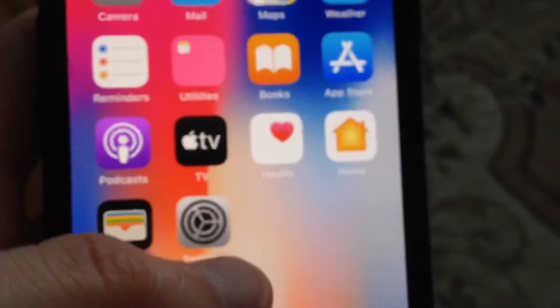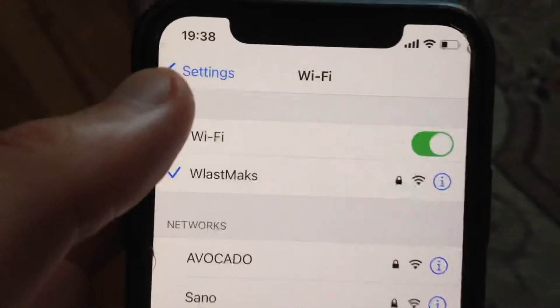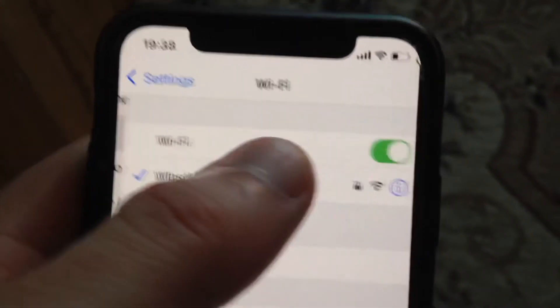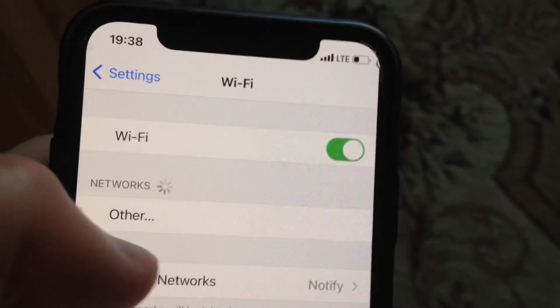So first thing, just check your internet connection. Go to the Settings — in the Settings, if you use Wi-Fi, just open Wi-Fi and try to turn it off and turn it on again.